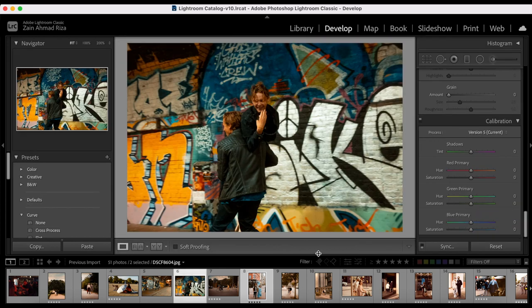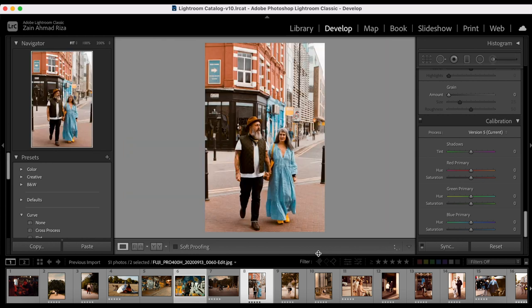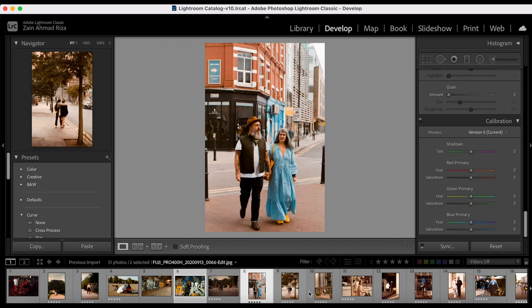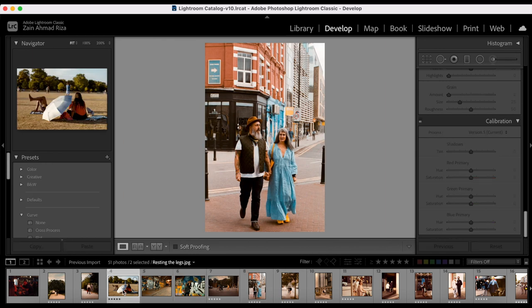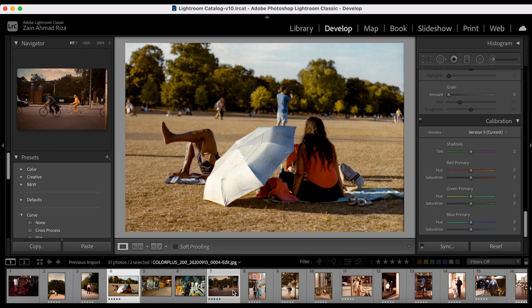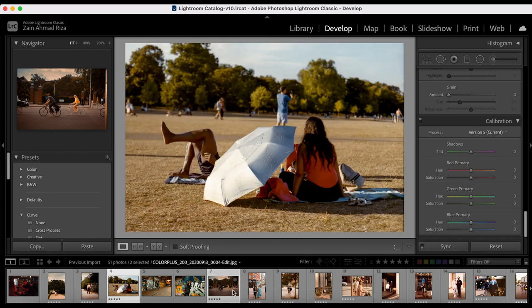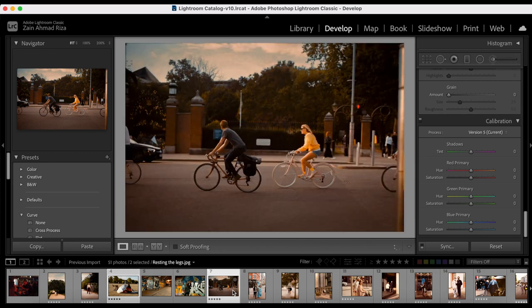This image here was shot with the X100V, under tungsten lighting at night — the street lamps are tungsten — so it had a completely different starting colour palette. This one is Fuji Pro 400H. But if you toggle between the two, they look like they belong together. Another example: this one was shot with Pro Image 100, and this is Color Plus — they look like they could have been shot on the same roll of film, more or less.